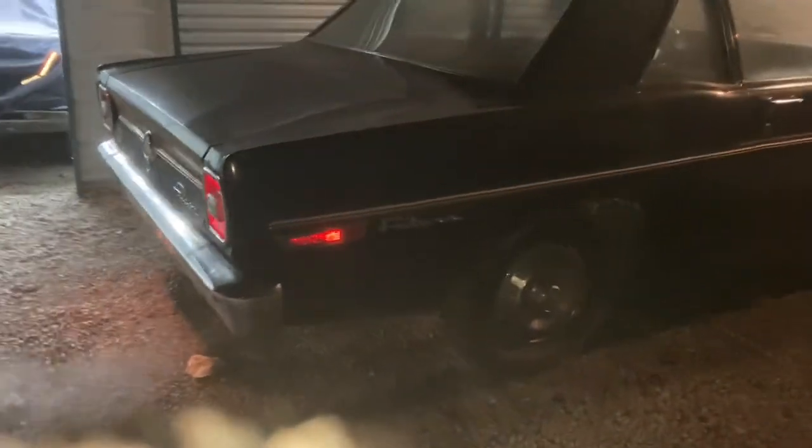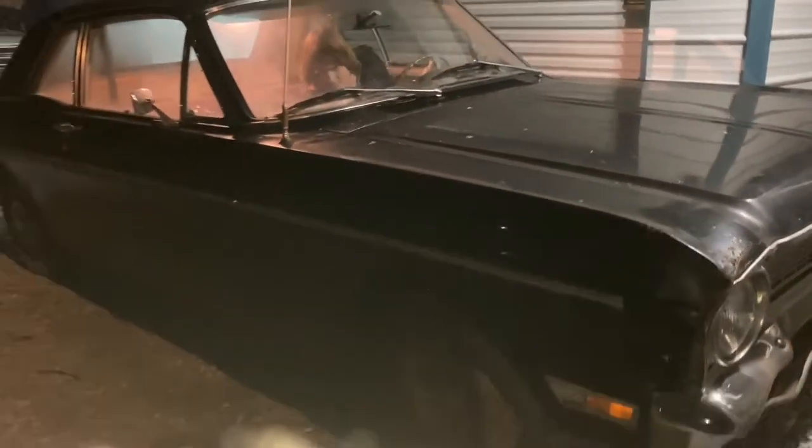It's in dire need of a tune-up, absolutely. It's filthy, it's got burnt crap all over it. But it made it home — four whole blocks — and we're grateful.